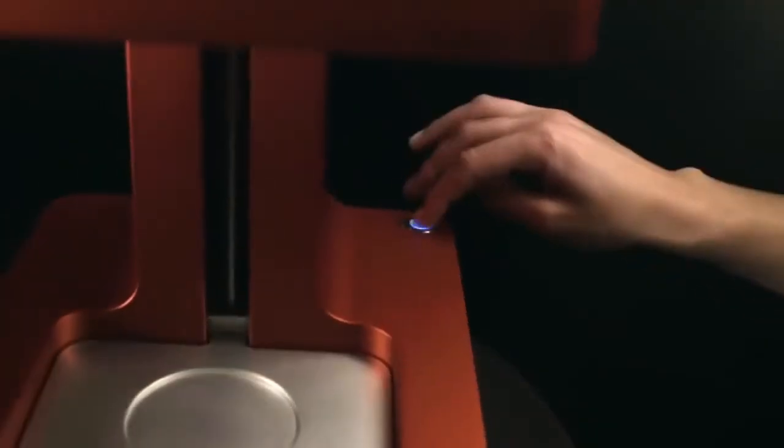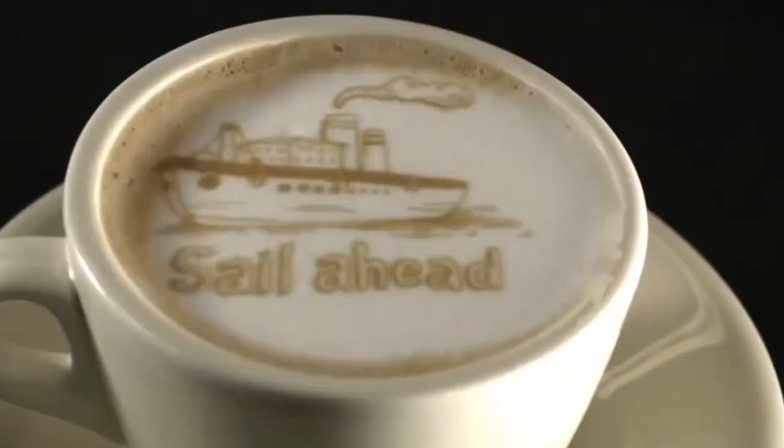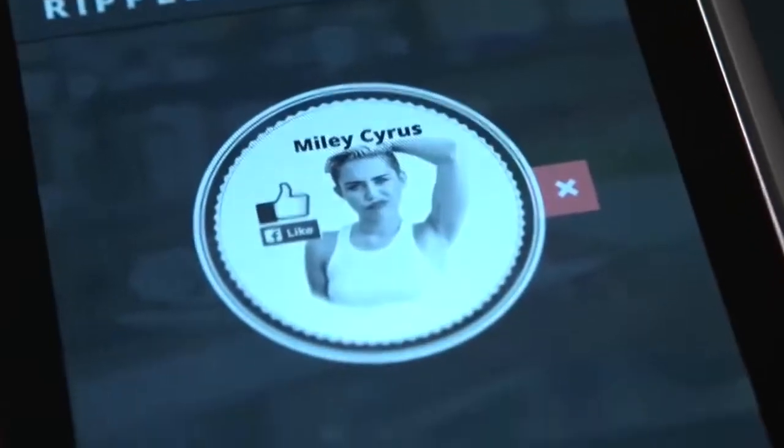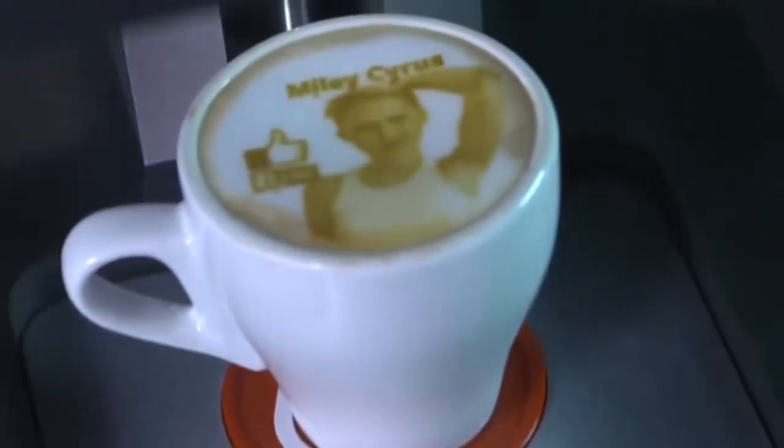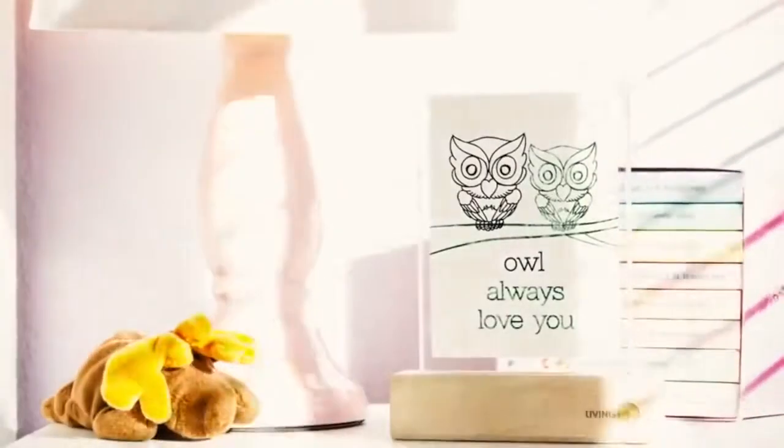Number 98: Coffee Printer — creates inspiring ripples from any image or text on top of the foam layer of coffee beverages. Number 97: Living Ink — reveals what you write, sketch or paint over several days.